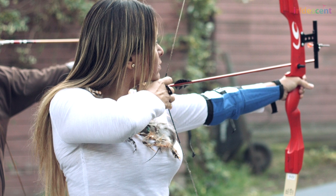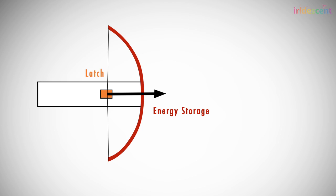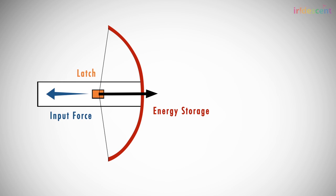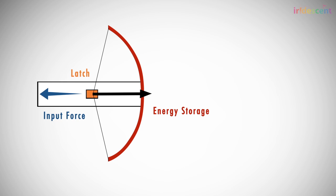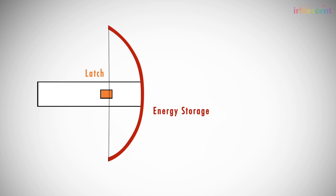To get power amplification you need to add a bit more to the basic work performed by the muscle. If you add a bow and a string and put an arrow on there, you start to store up elastic energy when you pull the string. When you let go and release the arrow, it flies very far and very fast. That's what's happening when movements achieve high speed over a short time period — they're using power amplification.